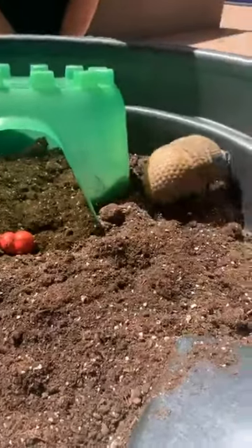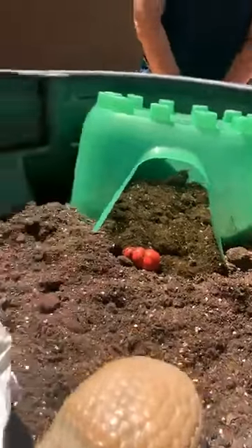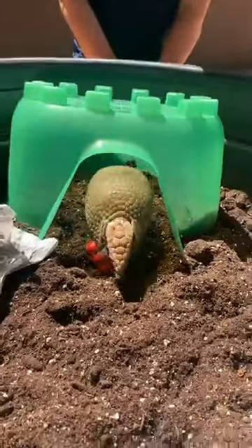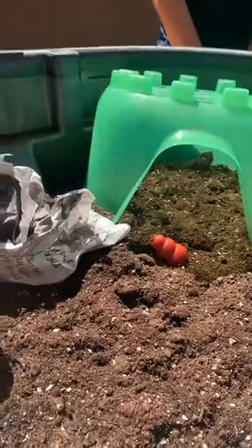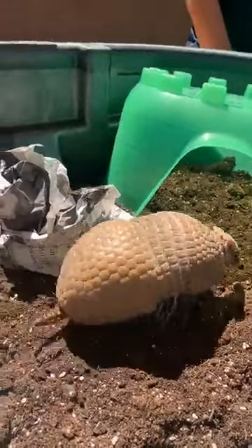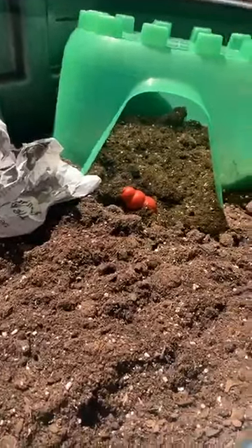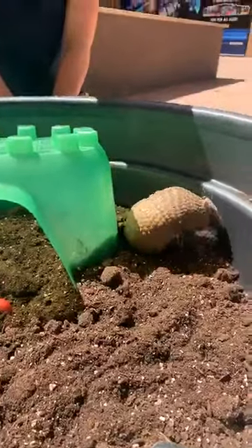We are also going to be answering questions, so feel free to ask those right on Facebook Live. Olivia wants to know: can armadillos swim? Unfortunately not. They are not built for swimming like some of their family relatives. Their closest relatives are actually sloths and anteaters - they are in the xenarthrin family - and sloths are excellent swimmers, but unfortunately armadillos are not.